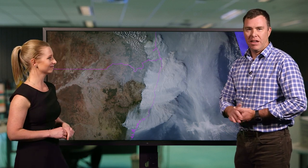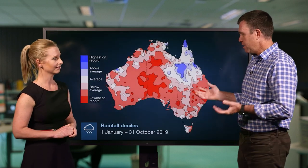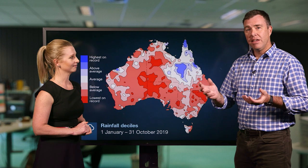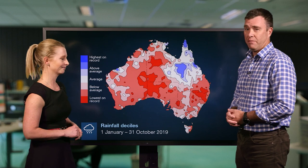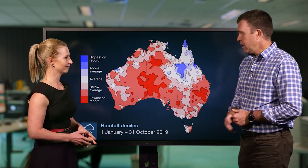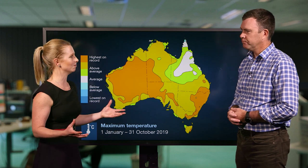We've certainly seen a very hot and very warm year to date. In terms of rainfall, this is the map for January to October — it's actually been the second driest January to October period on record, second only to the Federation drought of 1902. Unfortunately, that's been compounded by the fact that we've had a very warm year to date; the January to October period has been the warmest, the hottest January to October period on record. When we have no rain and really hot conditions, we see the vegetation and the landscape dry out, which is what we've seen this year.